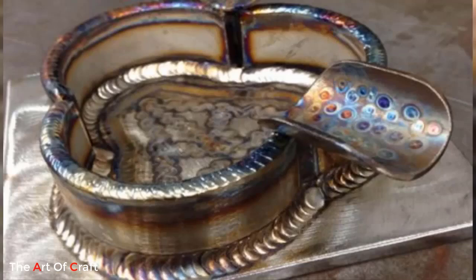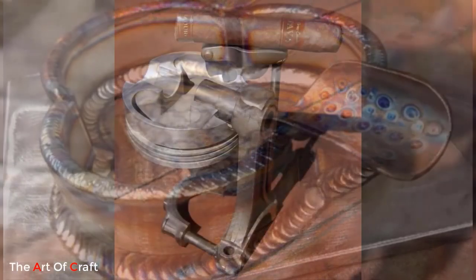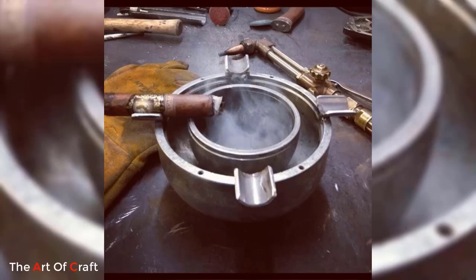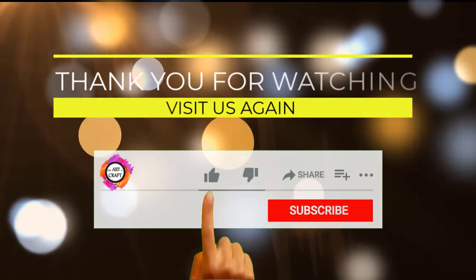Whether it's an elegant centerpiece or a discreet pocket-sized companion, metal ashtrays blend artistry and practicality, catering to diverse preferences while providing a sophisticated solution for ash disposal.